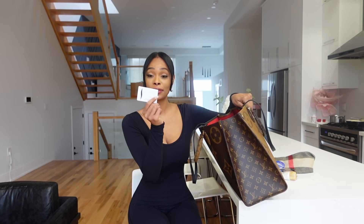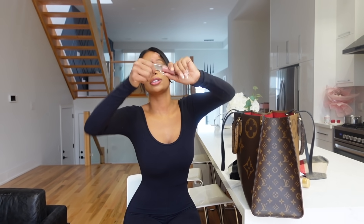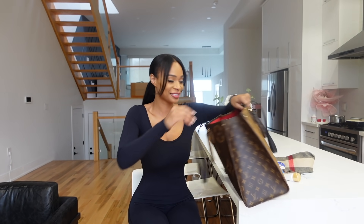Oh, I have a Sephora gift card — never knew that was in there! I also have lip gloss. You guys know I am the queen of lip gloss. I love having moisturized, hydrated lips, so lip gloss is definitely a must — and of course this is Fenty Beauty. You know I love Rihanna.